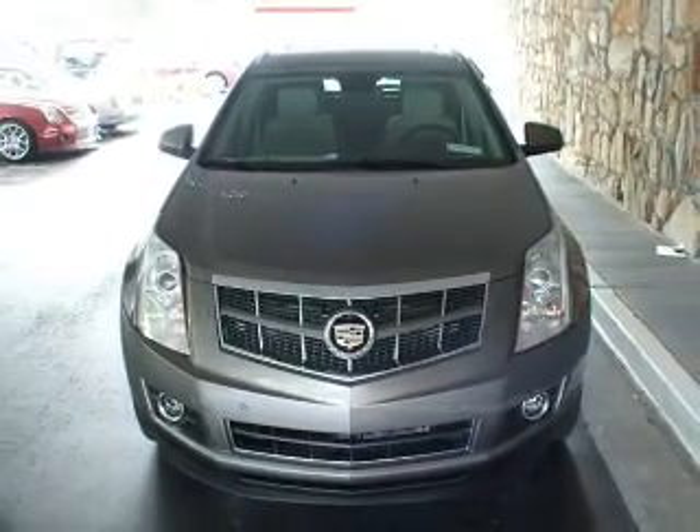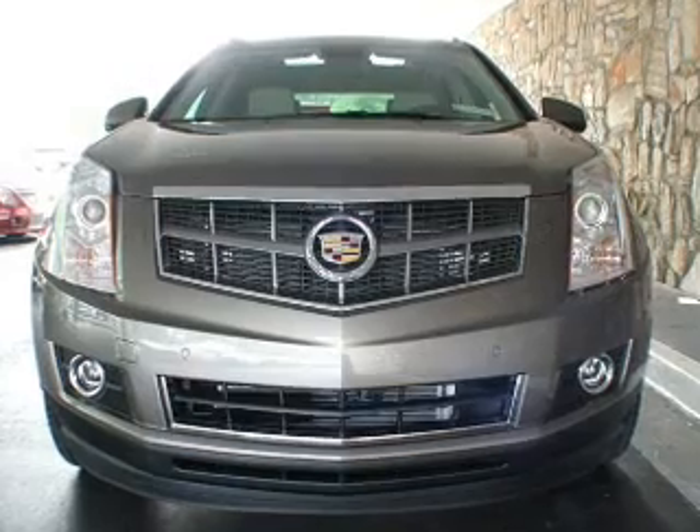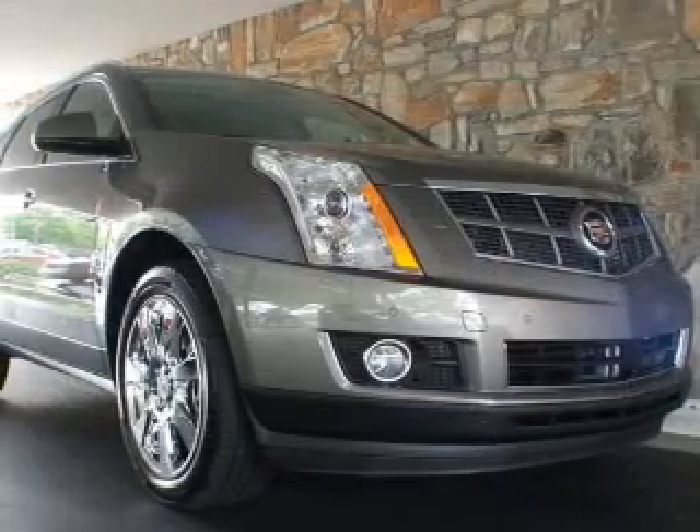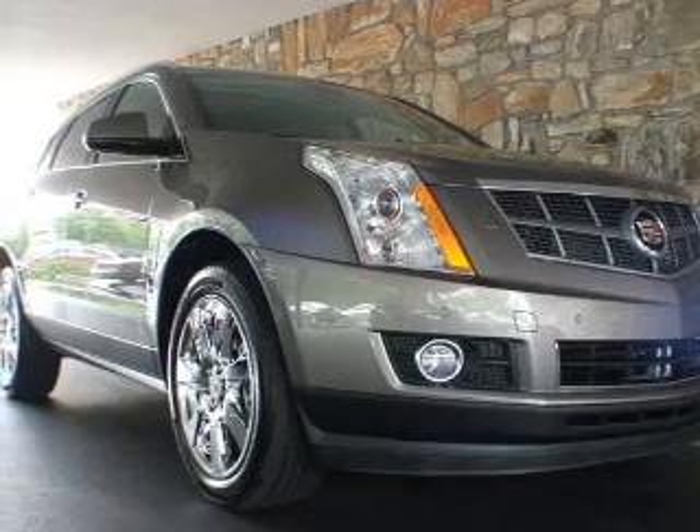Power door locks, power windows, cruise control, and AM-FM stereo with a CD player. Our website offers more information on all of our vehicles. Call us today to start test driving.